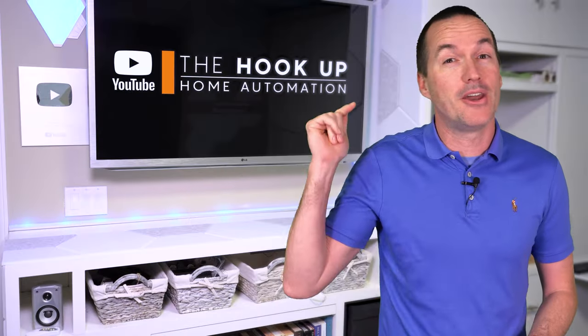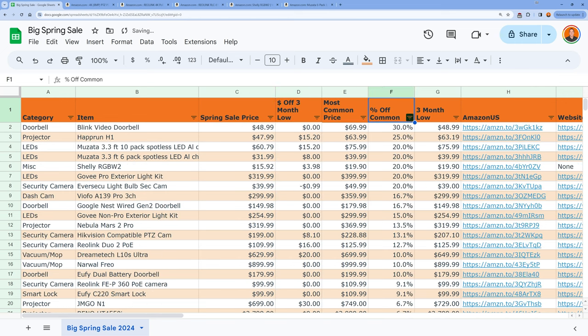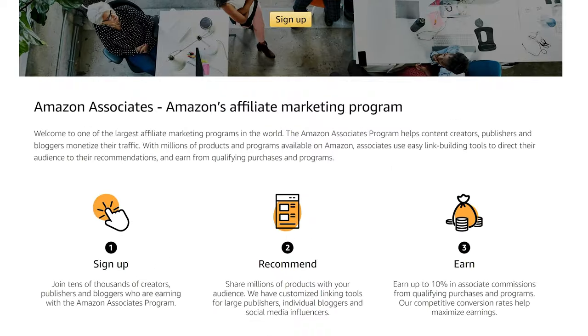I've got links to all the deals in this video down in the description, as well as a link to the Google Sheet that we will keep updated during the sale so you can sort through all the deals and the non-deals. And as always, I appreciate when you use those links, since as an Amazon affiliate, I do earn a small commission on the sale at no cost to you.